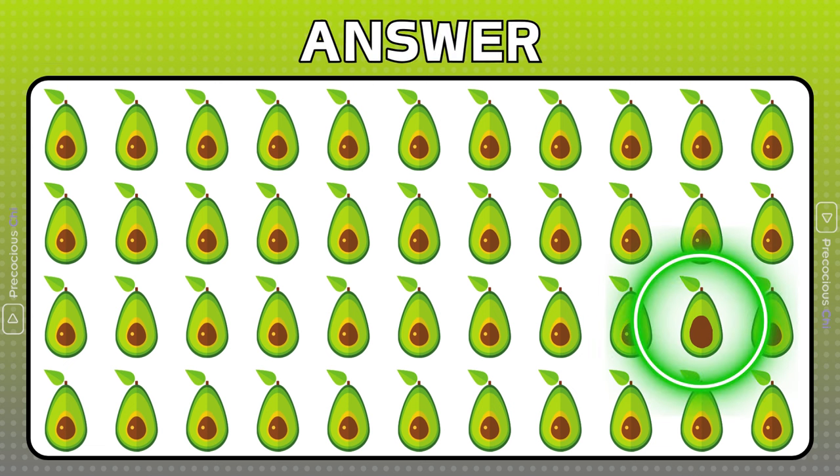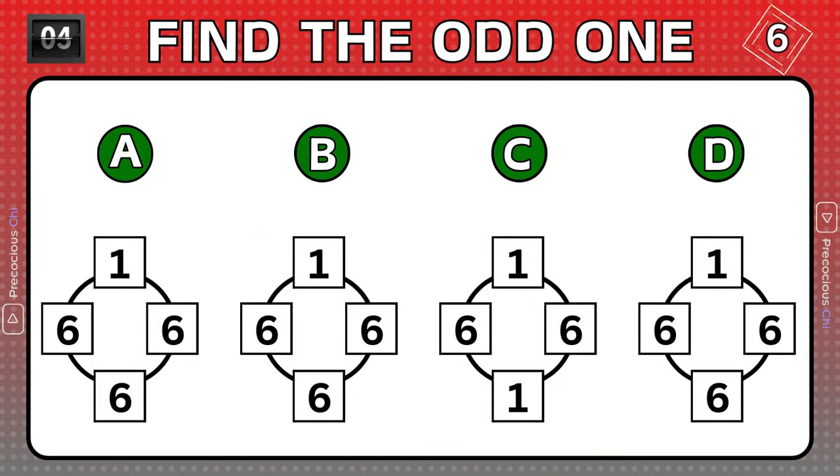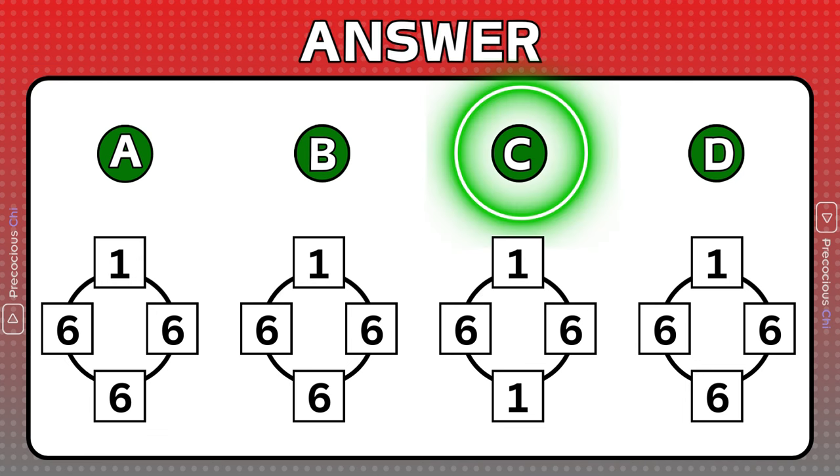This avocado has a much larger pit. This group of numbers is different than the others.